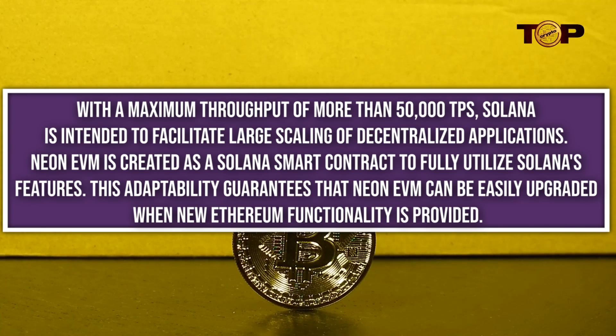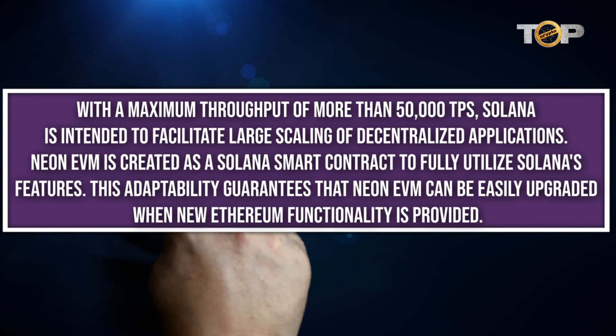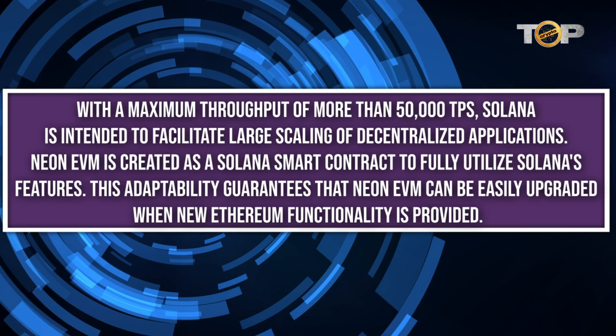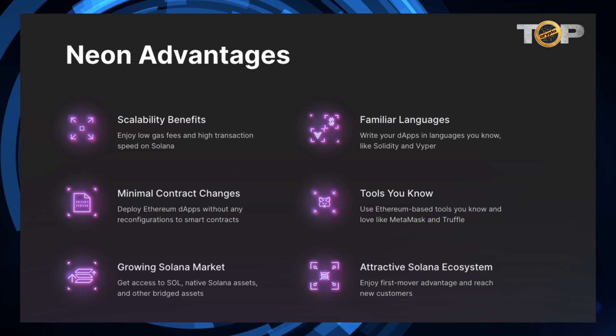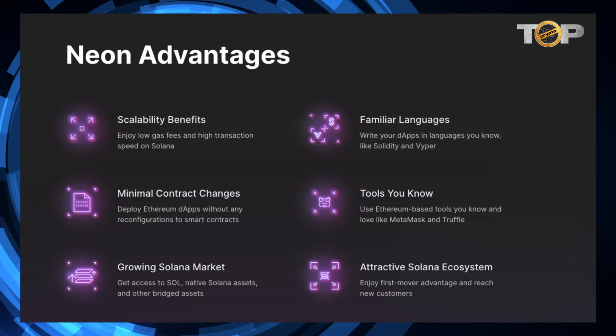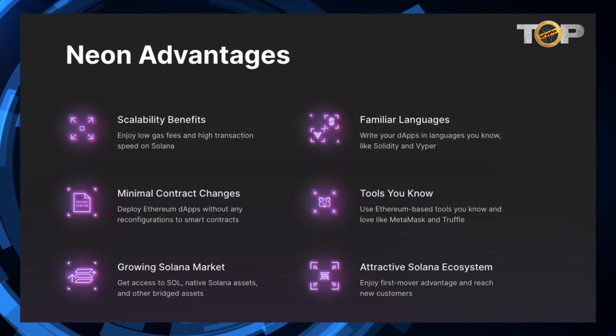Neon EVM is created as a Solana smart contract to fully utilize Solana's features. This adaptability guarantees that Neon EVM can be easily upgraded when new Ethereum functionality is provided. Solana offers low gas prices and fast transaction speeds. Developers can write dApps in familiar languages such as Solidity and Vyper, deploy Ethereum dApps to smart contracts without any reconfigurations, and use Ethereum-based technologies already familiar to them, like MetaMask and Truffle.